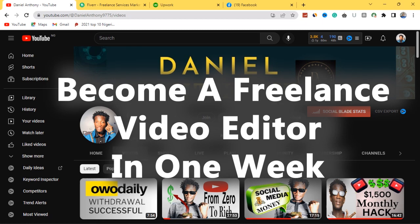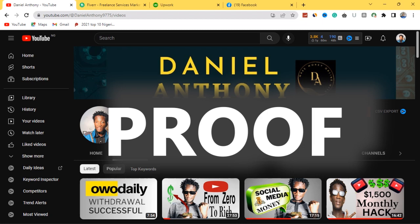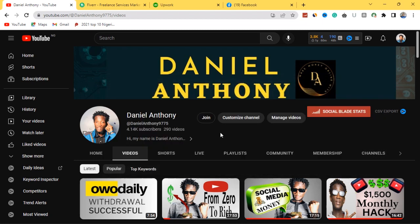I have been doing this practically and I know how much I've been making as a freelance video editor, which I'll be showing you proof of. I'll be revealing the strategies I personally implement so that you can follow and imitate my strategy and make the money that I am making. Before you can actually become a freelance video editor you need to get the right video editing software.